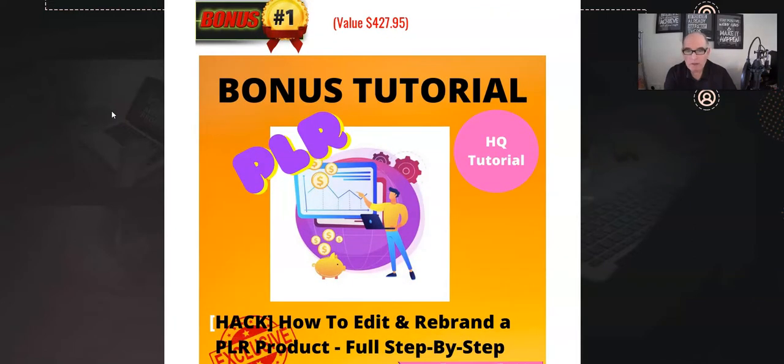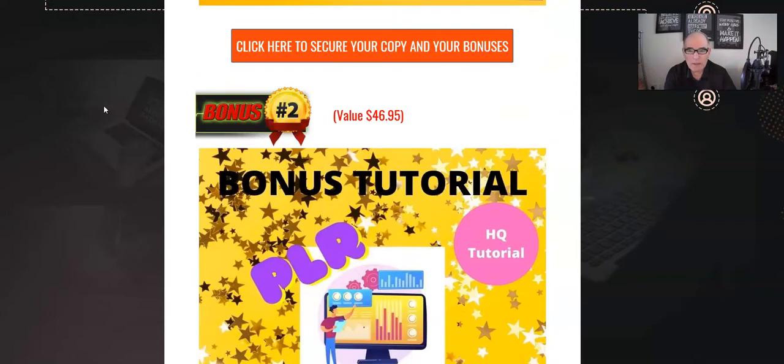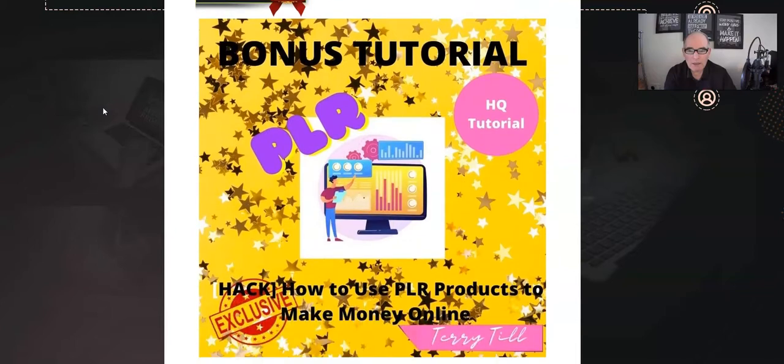Running down my bonus page now — bonus number one: since this is a PLR product, the ideal bonus is a full edit and rebrand PLR product tutorial. This is a really in-depth course, a full step-by-step tutorial, showing you everything you need to know or do with any PLR product — be it this one or any other product.